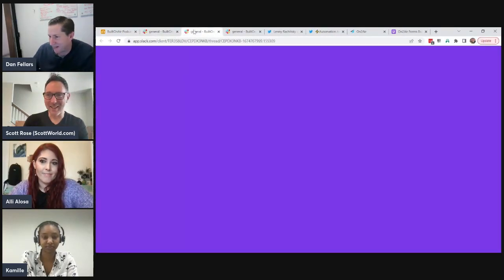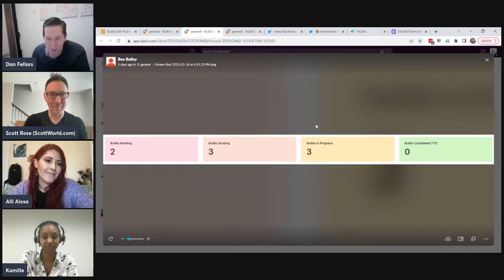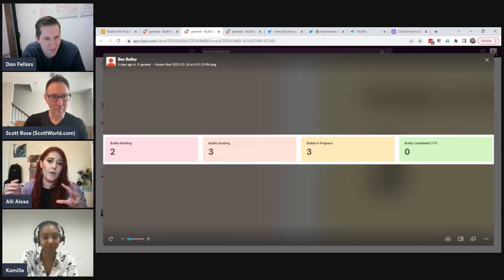Next, from Ben Bailey: they changed the display of the number element in Interfaces. It used to be centered and not very bold; now it's bold and left-justified. You can also add a subtitle now, which is a nice addition. It looks a lot slicker than before, and it seems to handle large numbers better — previously it would cut off with an ellipsis.